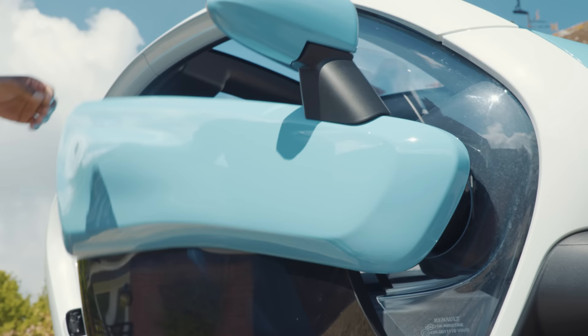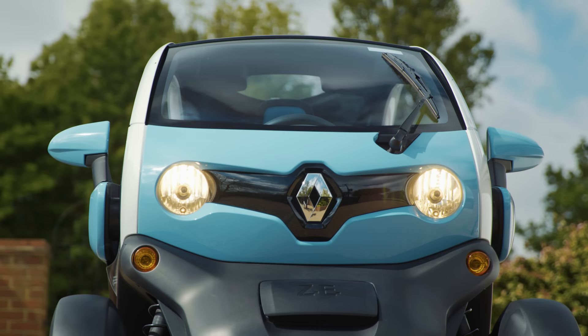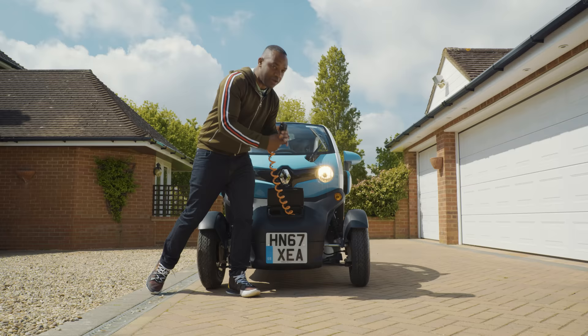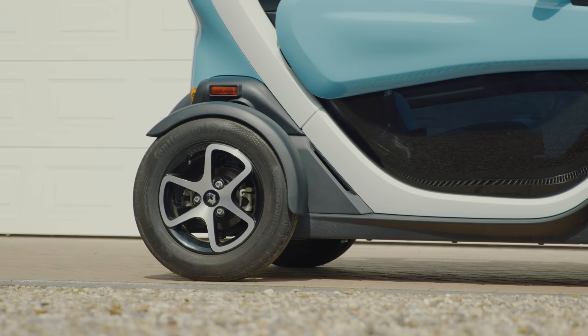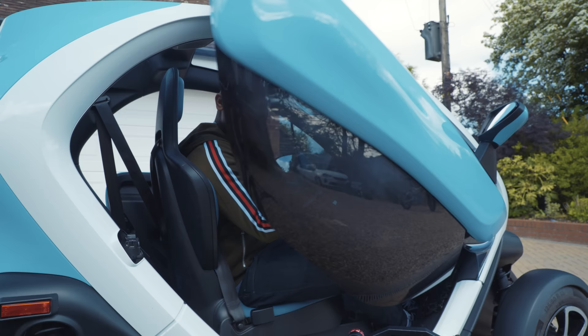It doesn't come with doors as standard, but this one has the optional scissor doors which open vertically — you can get in and out on either side. It has a windscreen, wipers, indicators, mirrors, and just behind here is where you find the built-in three-pin socket for charging the car, plus a bottle for your washer fluid. Apart from that, it's just a very simple, very minimalist, very stylish looking quadricycle.